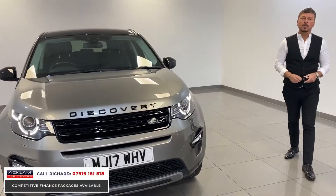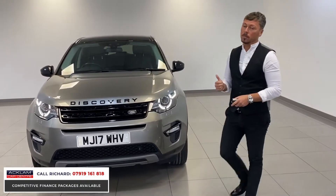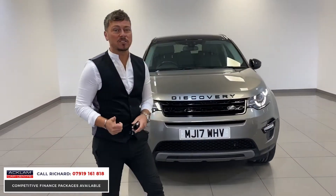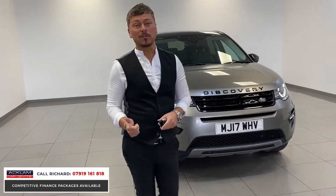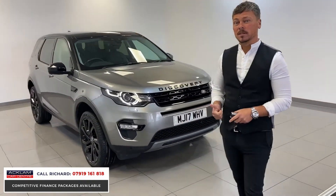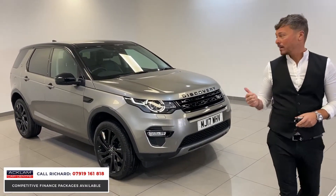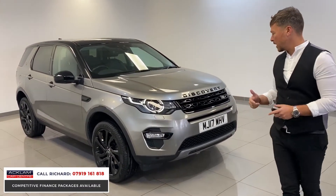Another Discovery Sport just arrived this morning. This one is a superb looking car — a 2017 Discovery Sport HSE. HSE stands for High Standard Equipment. This car is finished in Silicon Silver, a beautiful color, and it's got the full black styling package. If we come around, we'll start from the front.